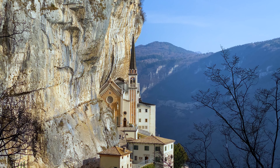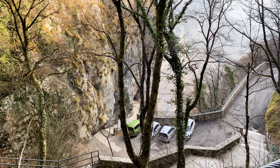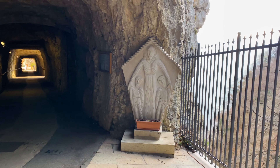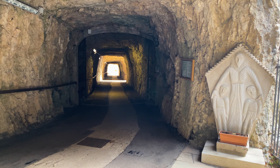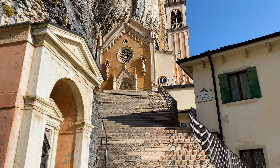You have to park your vehicle at the top of Mount Baldo before winding your way halfway down the narrow switchback. Along the way, you'll run into a series of lifelike stations of the cross, many of which are perched at the edge of a cliff offering a magnificent view of the valley below.